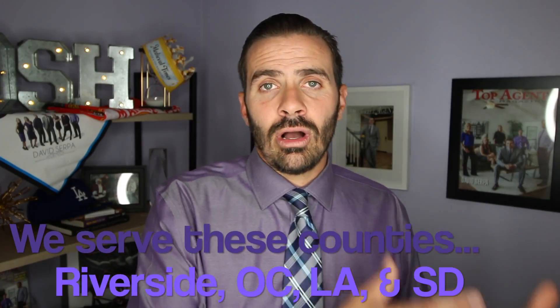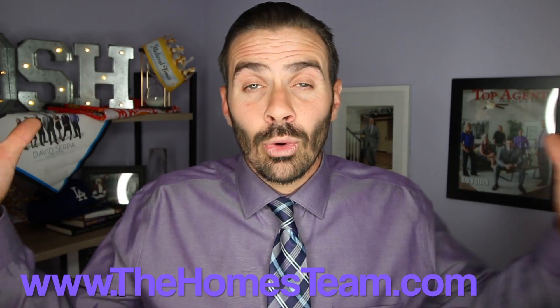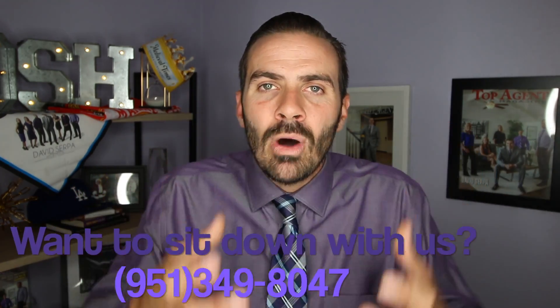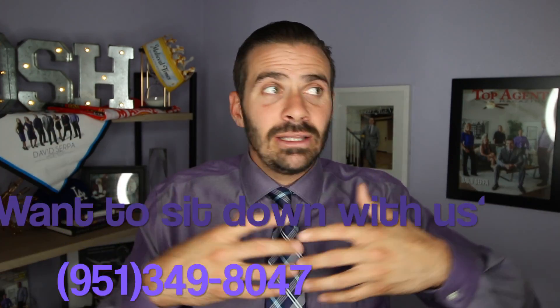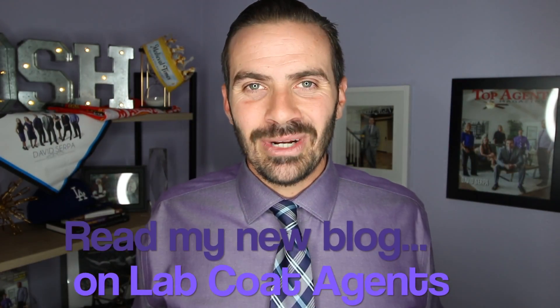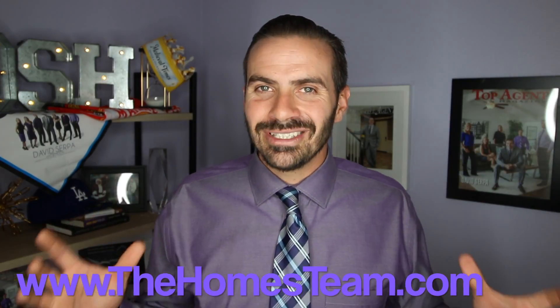Rule number ten: consult with a real estate professional. I know a lot of you are rolling your eyes, but even if it's not me, that's okay. You wouldn't let your brother, your uncle, your friend, or your cousin work on your car if it was their first or sixth time working on one. So why would you let them touch the thing in your house that has more investment value than anything else you own? Those are the top 10 rules to live by if you're getting your house ready to sell. I'm David Serpa, president and owner of the Homes Team. I hope you've enjoyed this video. Hit subscribe for access to more good stuff like this.